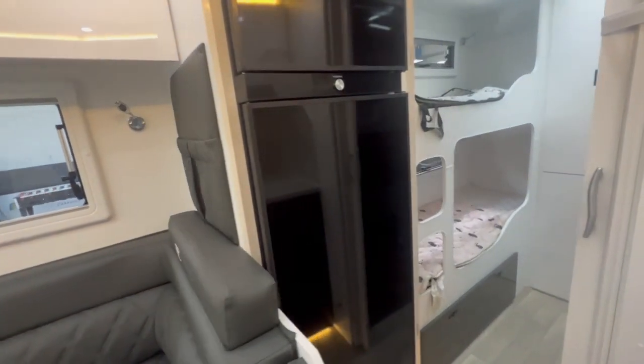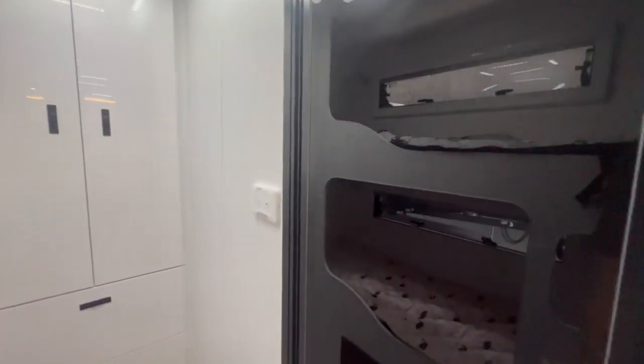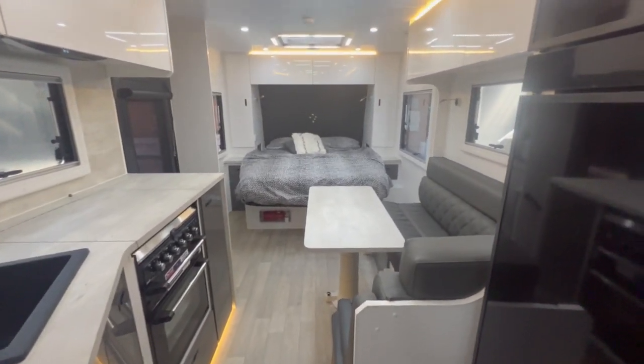Large Dometic fridge, Ibis 4 aircon, and washing machine in all vans. This one, being a family van, has it in here. However, the traditional two-berth layouts will have it in the en suite, which would be a top loader.